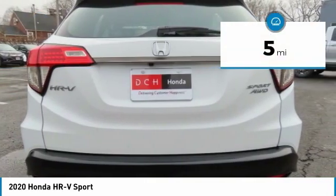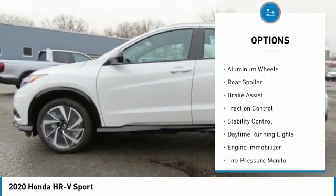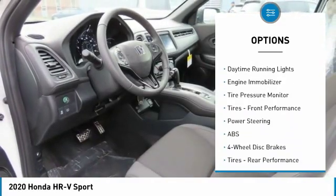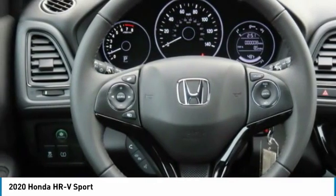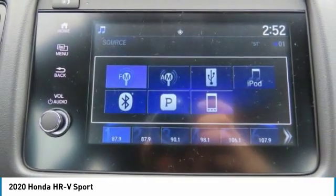This vehicle has less than 100 miles. Here are some of this vehicle's great options: all-wheel drive, aluminum wheels, rear spoiler, brake assist, traction control, stability control, daytime running lights, engine immobilizer, tire pressure monitor, and front performance tires.